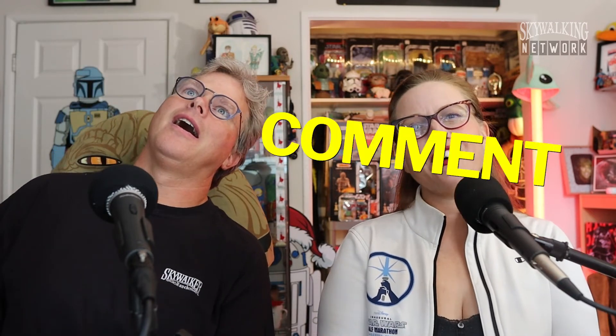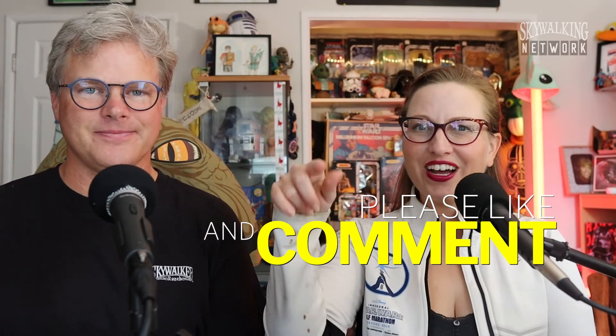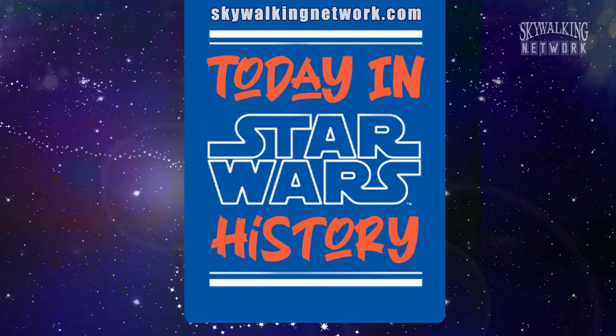Alright Skywalkers, what did you think of this poster? Did you have that same revelation that we did? Let us know in the comments below. And go ahead and force-push that like button, and smash that subscribe button. That is what happened Today in Star Wars History!